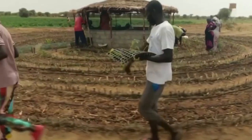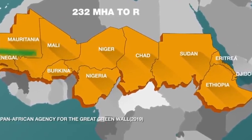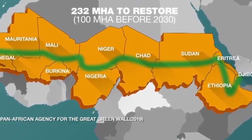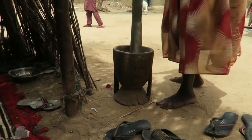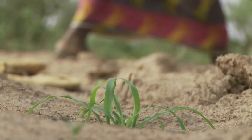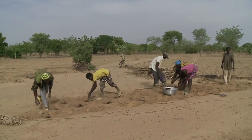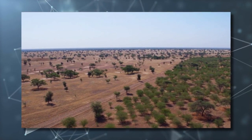The future of the Great Green Wall Oasis project looks very promising. The initiative has already positively impacted the environment and the local economy. The project has resulted in planting over 14 million trees, which have helped stabilize the soil and create a green corridor stretching for nearly 2,000 miles.